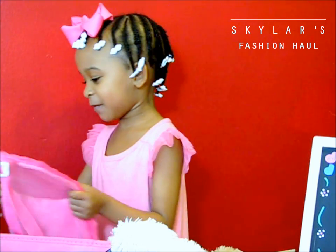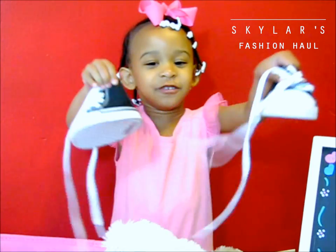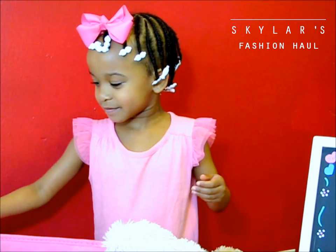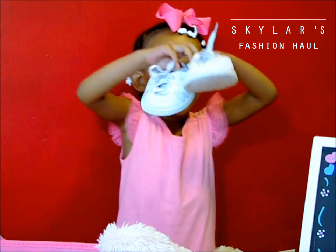And this is for Tamir. Here is the shoe. You like them, don't you? Here's the other shoe.